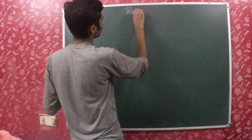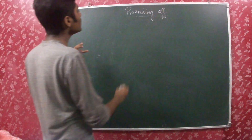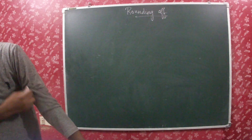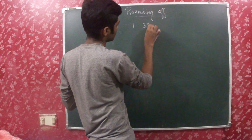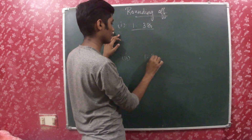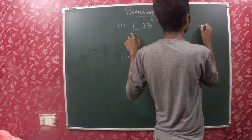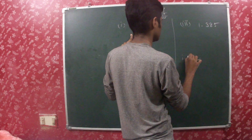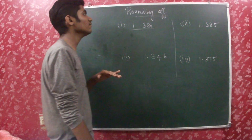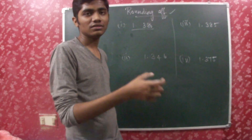So now, rounding off. For example, let me take a number such as 1.386. Rounding off is nothing but rounding a particular number to a very estimated value.